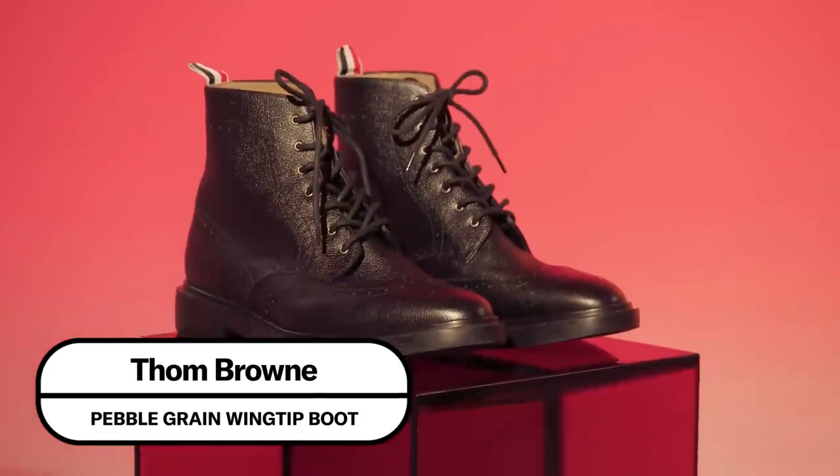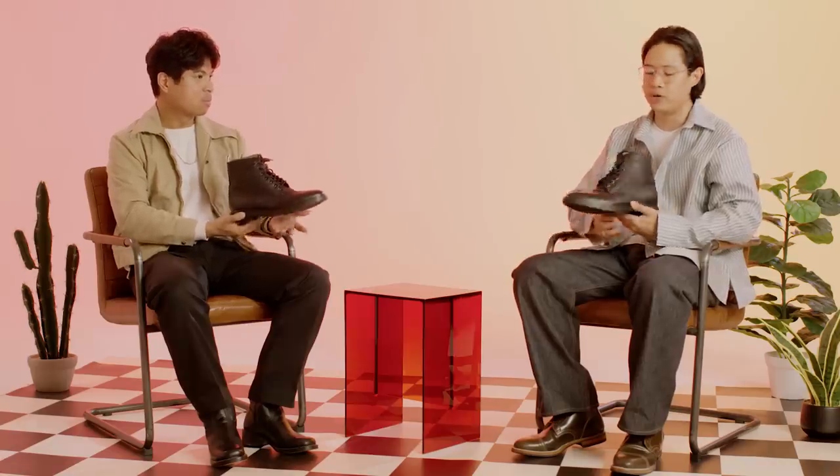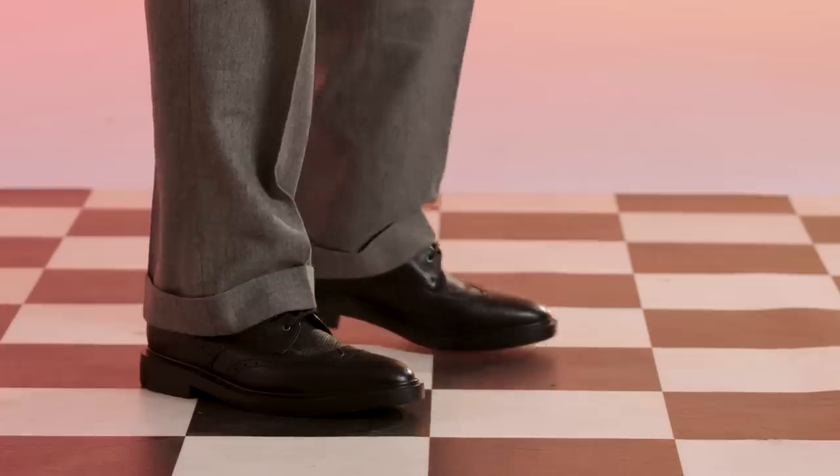Thom Browne pebble grain wingtip boot. In a sort of hard left from the previous boot, this pair from Thom Browne is something he puts out every season and for good reason — it's really handsome. The silhouette's nice. These are probably not as substantial or hardcore as some of the other boots we've talked about, but they are definitely sturdier and more winter-appropriate than a standard pair of dress shoes. They're made of this really gorgeous pebble grain leather, which is notoriously quite tough and can stand up to quite a bit while still having that really refined, elegant dress shoe-esque look — sleek but not dainty. They're going to go great with a suit or dress pants, but they're way more versatile than that. I would totally wear these with a pair of jeans on the weekend.